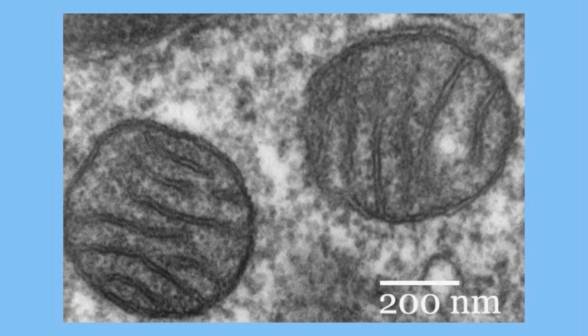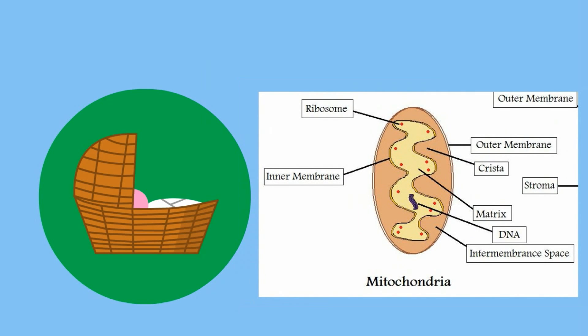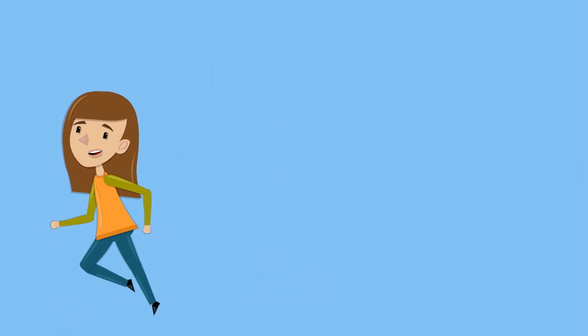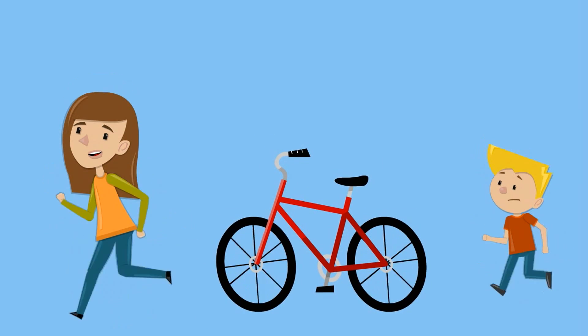A mitochondria has a unique shape. It has two layers and is folded on the inside. The mitochondria can reproduce by growing larger and then dividing. If the cell needs more energy, it divides and produces more.